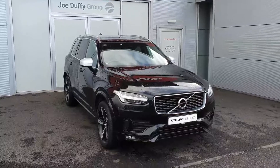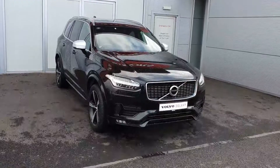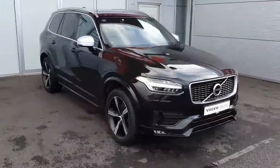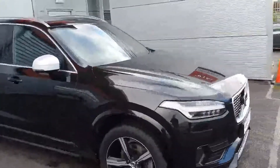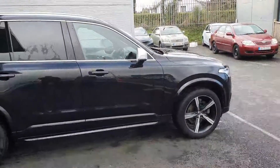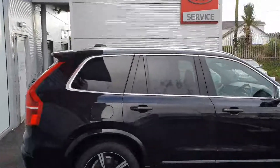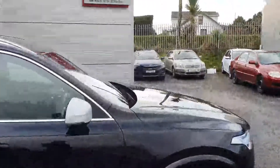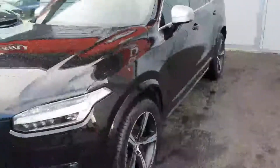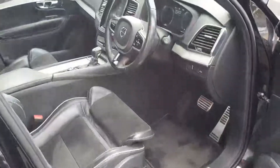Welcome to Joe Duffy online used car sales. Today we have this onyx black XC90 R Design diesel. As you can see, walking around the car, it has 19-inch five-spoke black cut diamond wheels. On the window edging it has nice chrome, and up along the roof you have roof rails also embedded with chrome.